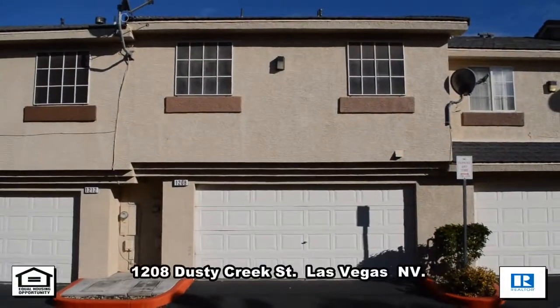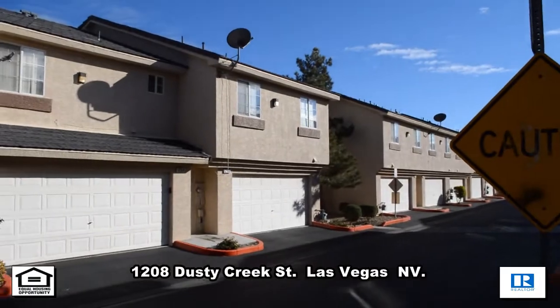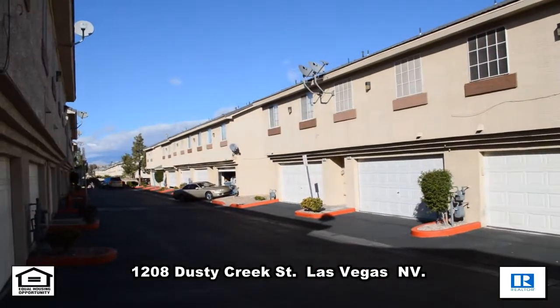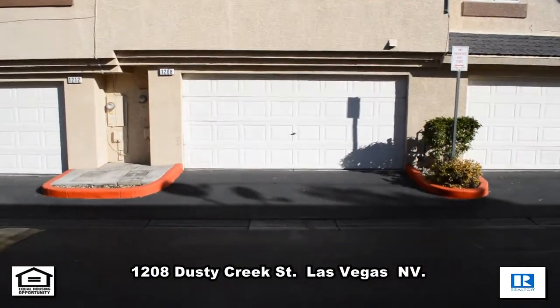A two-story townhouse on 1208 Dusty Creek Street in Las Vegas, Nevada. This home is located in a gated community with parks, casinos, golf courses, and easy Simmon Parkway access nearby.